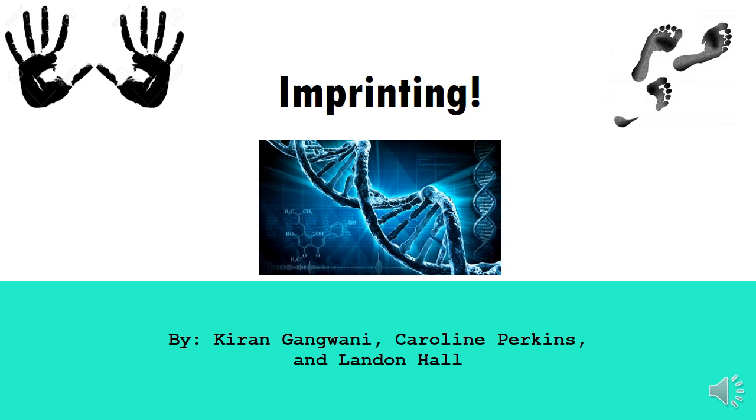Hey everyone, today we'll be taking a look at quite an interesting topic known as genomic imprinting. However, before we dive into that, let's start off with a little bit of background information as to what DNA is and how it works within organisms.